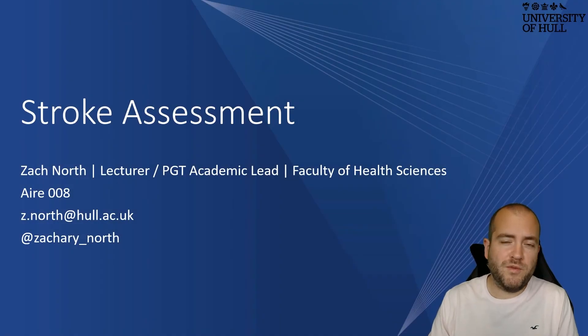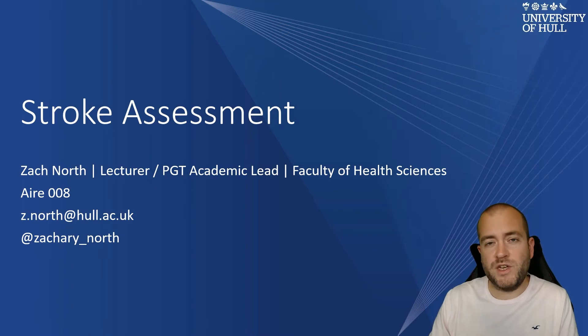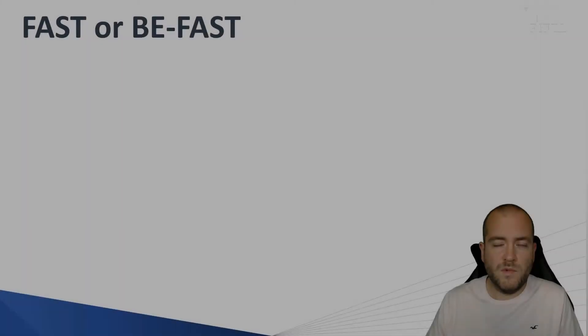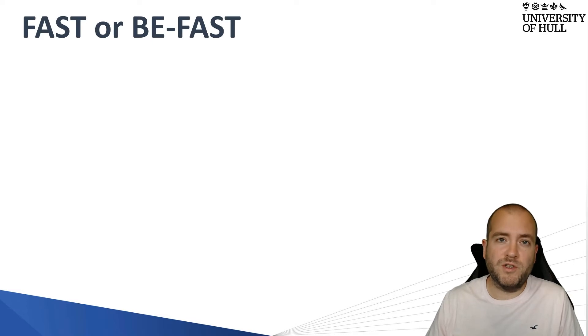Stroke has been popularised in the media recently, and what we've seen is a handy algorithm to use, which is the FAST test. But in this presentation, we're going to look at another test that you could potentially use in clinical practice. Stroke assessment is normally region-specific, and that depends on the type of test that you're encouraged to use.